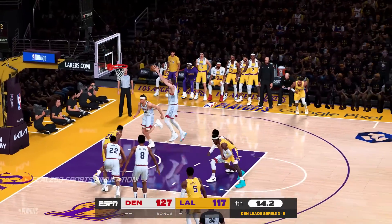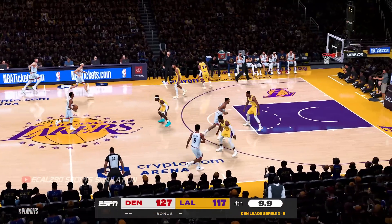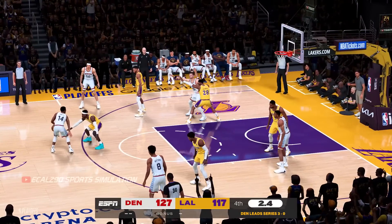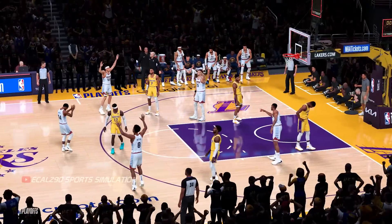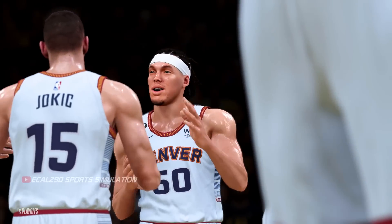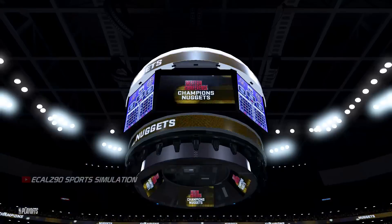Do you want to keep expending energy, or do you want to start thinking about the next one? And so the Denver Nuggets have won the series. What an epic journey this postseason — it's taken them all the way through the best teams in the Western Conference, and they have worked very hard to be in this place.